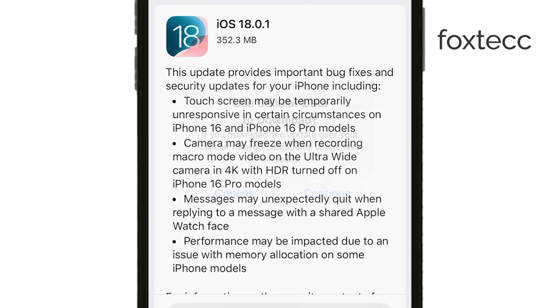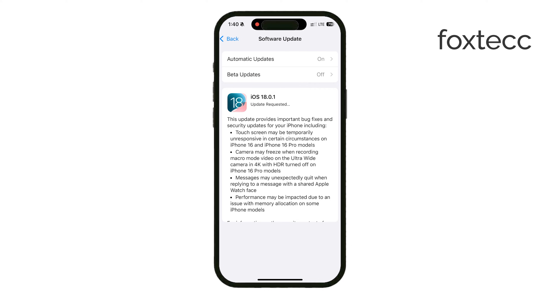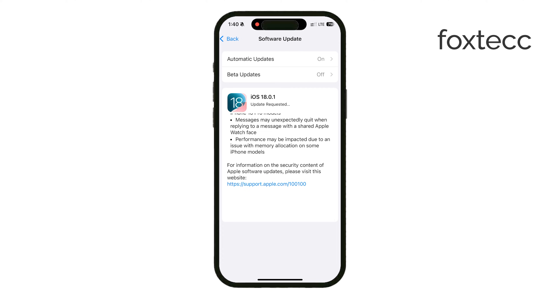This doesn't mean you can't do it. It's just a reminder from your carrier about data usage. As long as you're okay with that, you can continue to update using cellular without needing Wi-Fi.